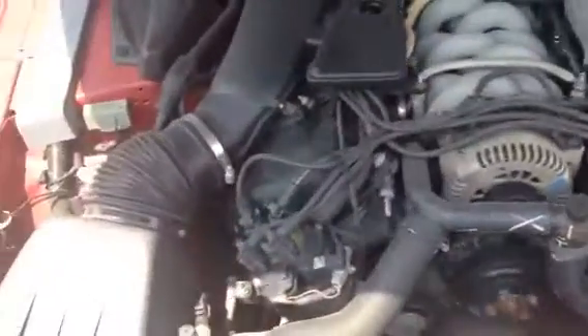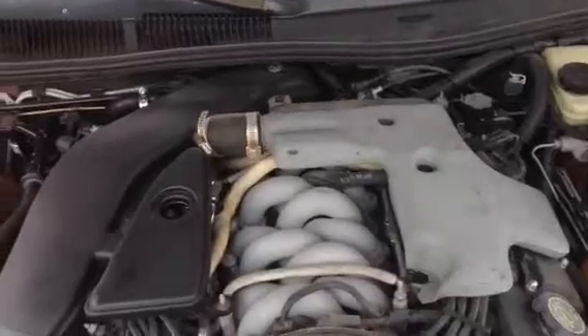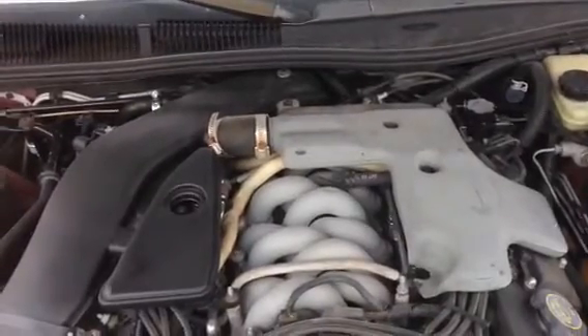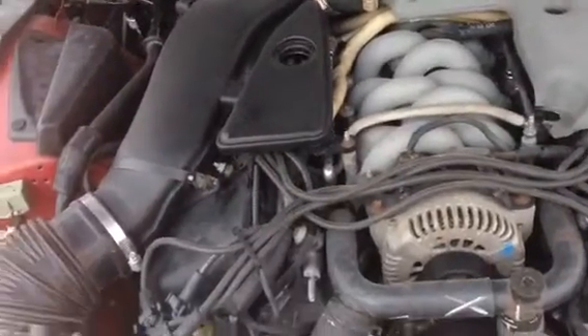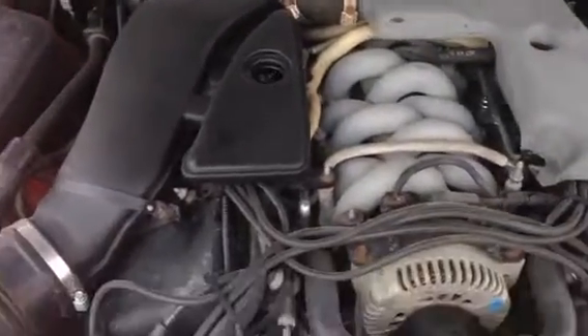Here we have our Lincoln Mark VIII, 1996. I believe this is a V8 engine. It is. It's nice and quiet.